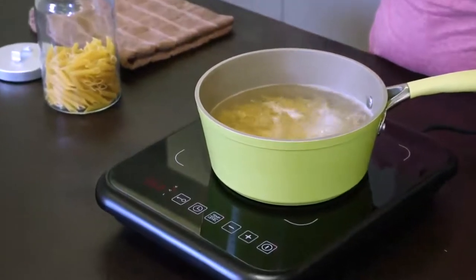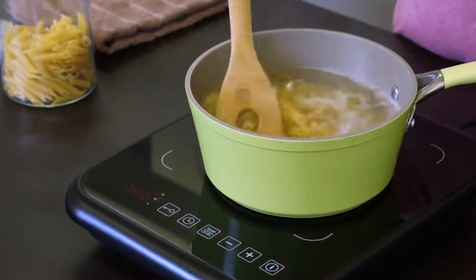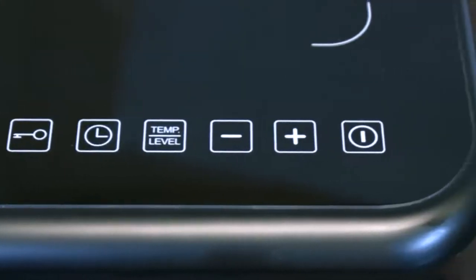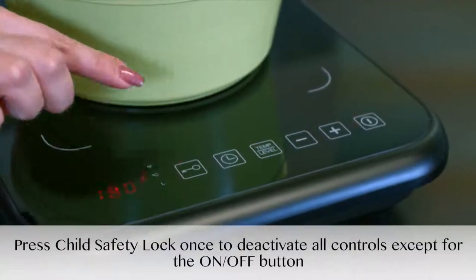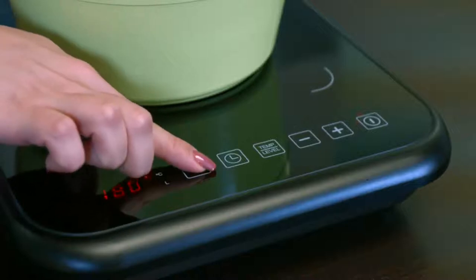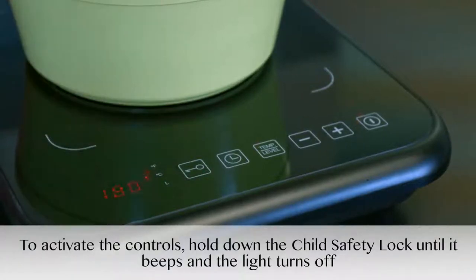Another feature on the 2X is the child safety lock which, when turned on, deactivates all other controls except for the on-off button. Just press the lock button and the red light above the button will illuminate. To reactivate the controls, press and hold the lock button until you hear the beep and the light goes off.